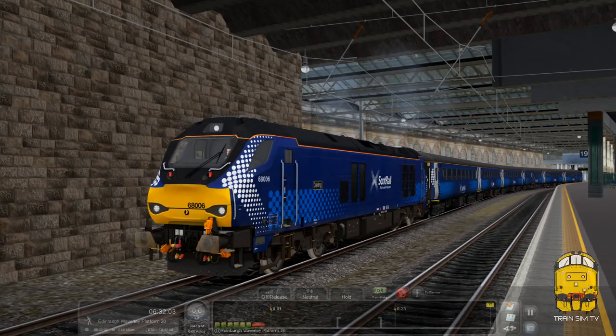Hello everybody and welcome to this Trainsim TV video. Today we're taking a look at the Five Circle Edinburgh to Dunfermline route which has just been released by Dovetail Games on Steam for Train Simulator 2020. I'm going to take a trip from Edinburgh in one of the included scenarios up to Glenrothes with Falkland via Burntisland and the coastal route.